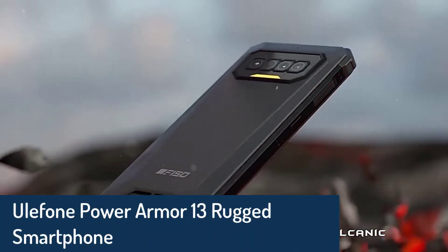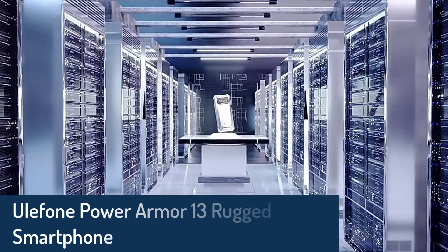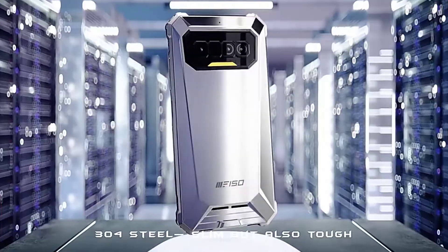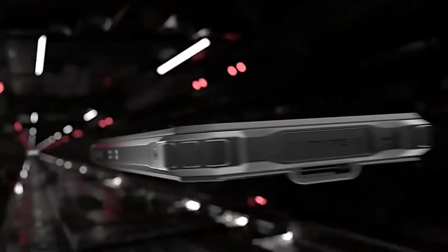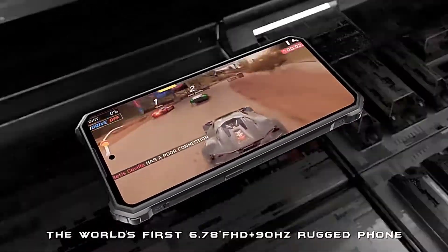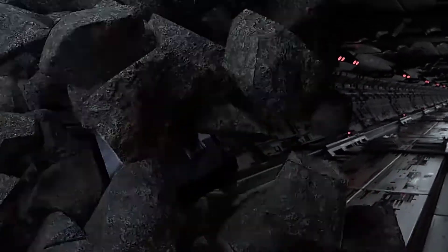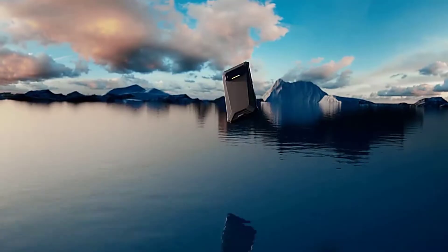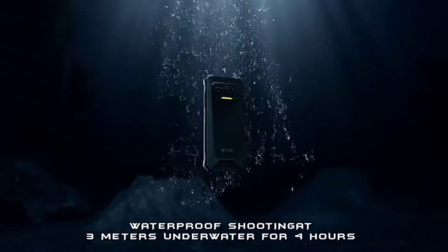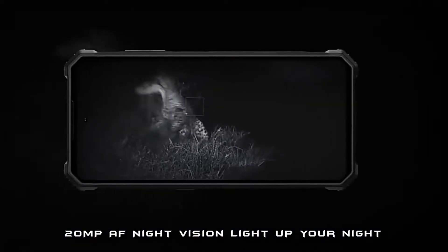Number 2: Ulefone Power Armor 13 rugged smartphone. It features a 6.81-inch FHD display bringing a high screen-to-body ratio for an immersive visual experience with stunning color and crisp images. The Power Armor 13 comes with a massive 13,200 mAh battery equipped with 33W wired fast charging, allowing a full charge in three hours. It also supports 15W wireless charging and OTG reverse charging to power other electronic devices.